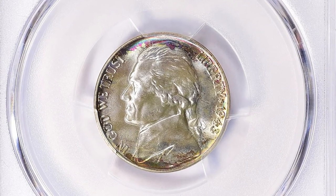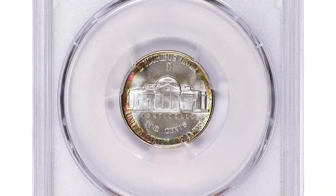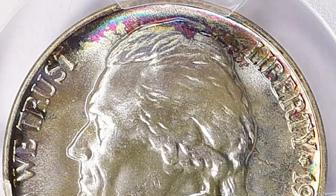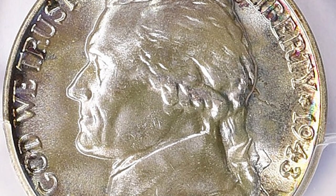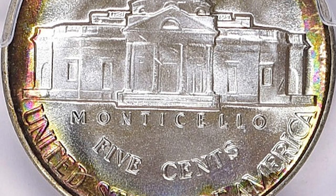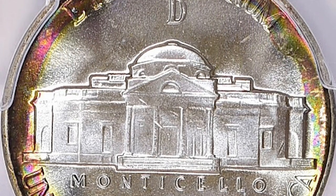Full steps refer to the details found on the steps of Monticello on the reverse side of the coin. These steps should be fully struck and visible. The 1943D Jefferson Nickel Full Steps is considered a rare coin because only a tiny amount of examples were struck with full steps.